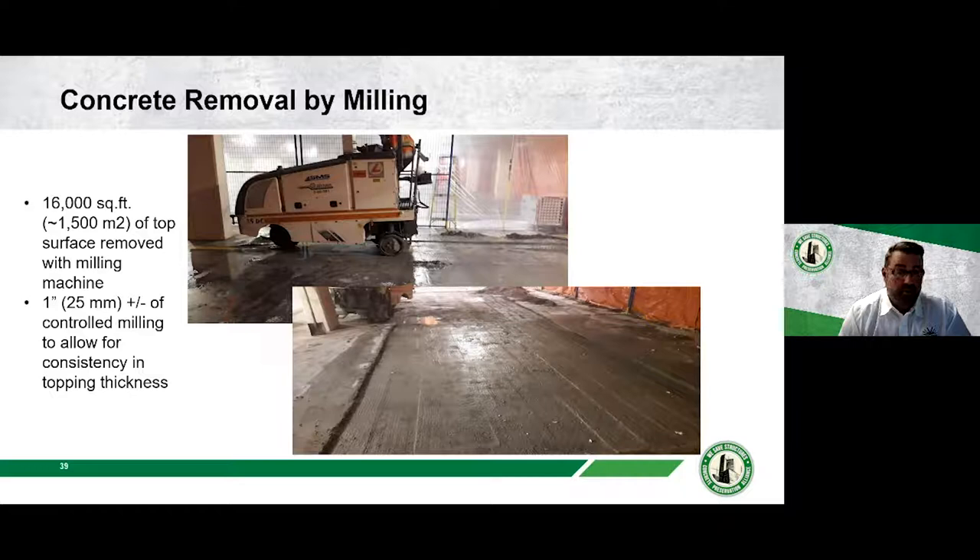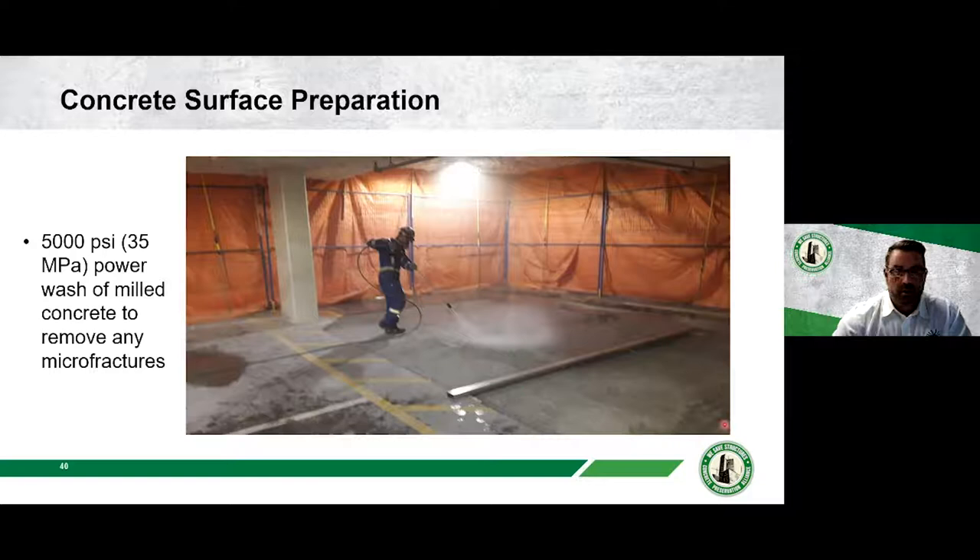After milling down a couple of inches in consistent passes, the surface was power-washed at 5,000 PSI (35 MPa) to remove dirt, debris, grease, and any micro-fractured concrete, leaving a sturdy surface to bond to. The milling creates a nice consistent, straight repair profile — far more uniform than hand chipping, which would create an uneven surface and require hauling out large chunks of debris. The wet milling process also provides built-in dust control.